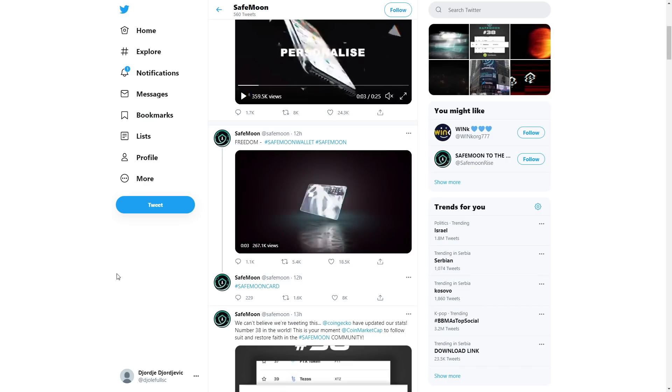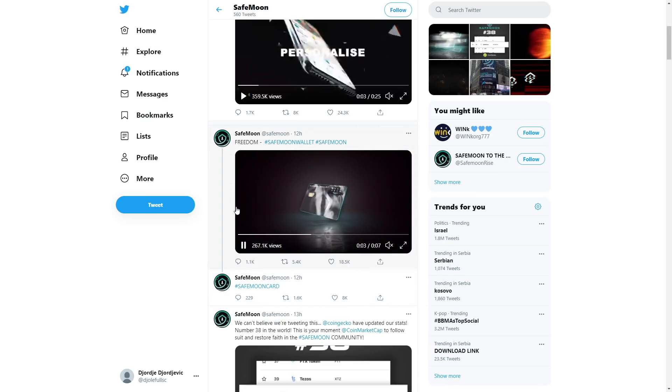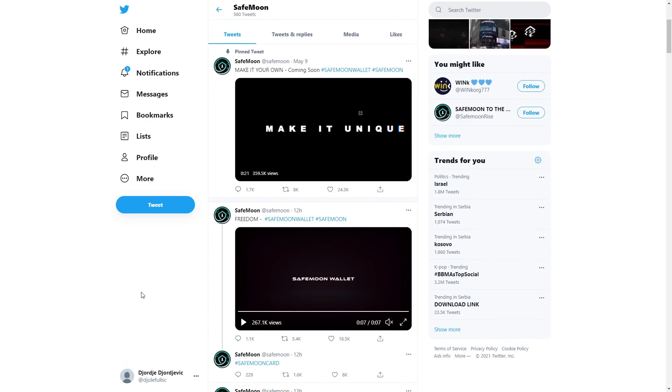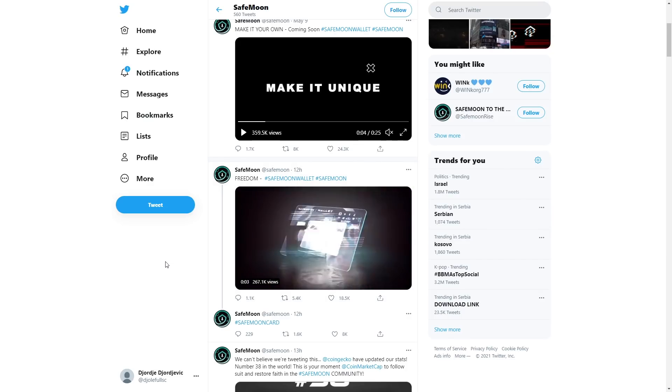It says hashtag SafeMoon blog, hashtag SafeMoon, and hashtag SafeMoon card. So a SafeMoon credit card is being worked on — it's going to be amazing. I already see a lot of people wanting to get this card, and I believe I'll see infinite amounts of pre-orders for it.